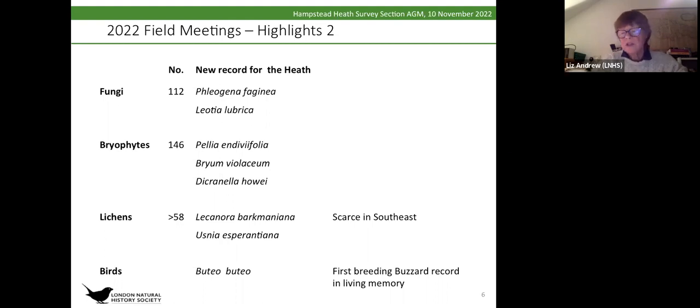We found three new bryophytes on the Heath. We keep on finding more, probably partly because the air is cleaner and because of climate change providing a better habitat for them again. We were also fortunate that John Skinner came and did two surveys of lichens for us, with at least 58 species recorded on different types of trees. One of those, Lecanora barkmaneana, is quite scarce and only present in the southeast.